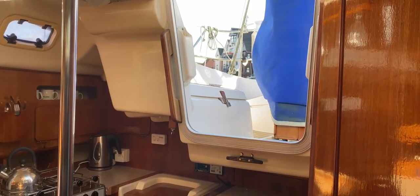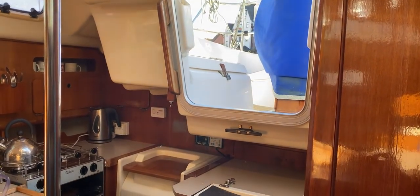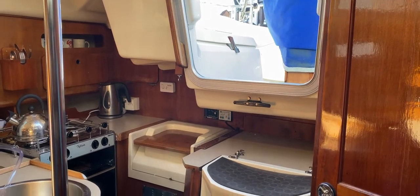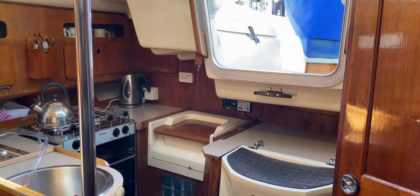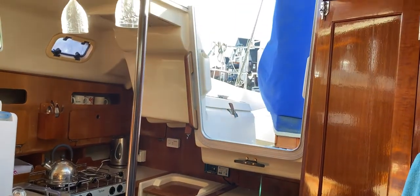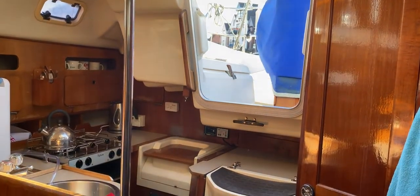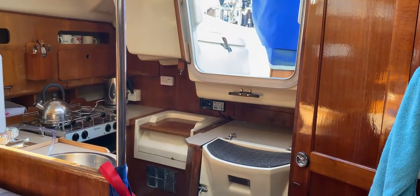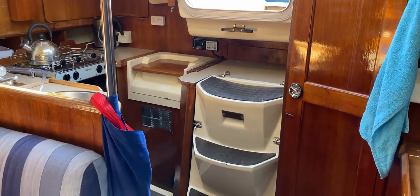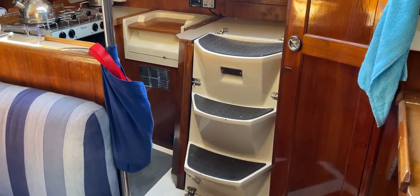Hello everybody and welcome aboard this Hunter 335 Legend from 1989 for a quick look around the interior to give you an idea of her layout and how things might seem to you. As you can see, the companionway is very nice and easy to get down - straight over the steps which enclose the engine. Those steps feel really solid and it's very easy to open up and get a good look at the front end of the engine.